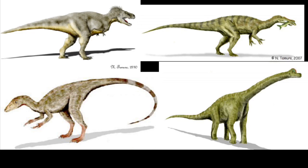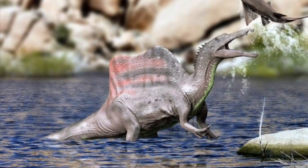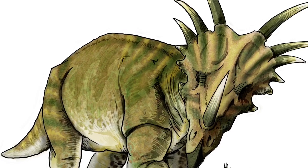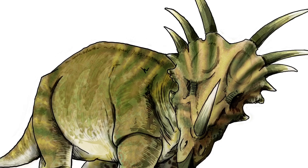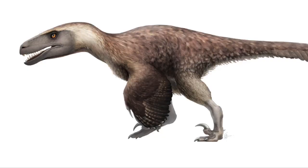Dinosaurs came in all shapes and sizes. From weird giants like Spinosaurus aegyptiacus, to weird frilled herbivores like Styrakosaurus. There are even weird bird-like dinosaurs like Utahraptor, which were pretty big but still covered in feathers.